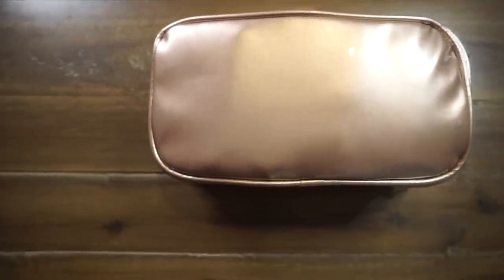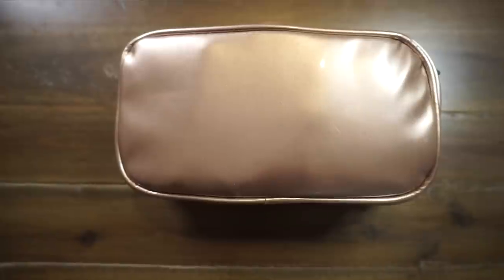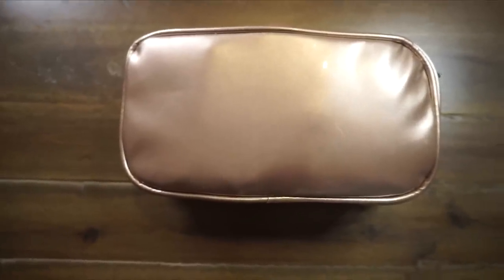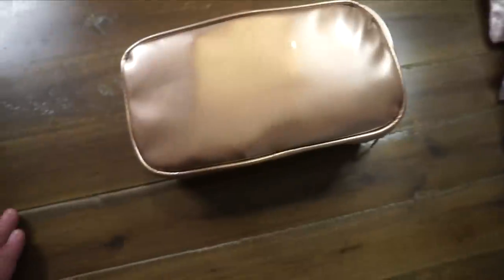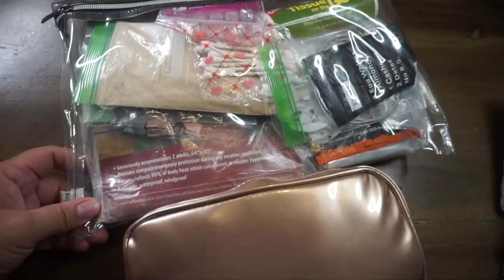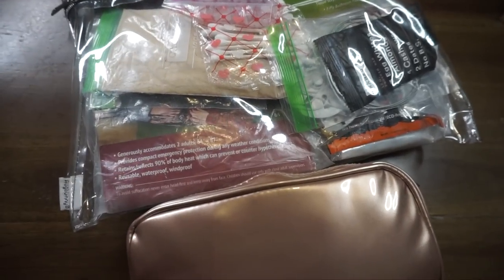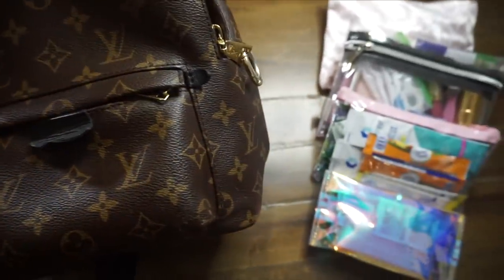Alright, let's get into my EDC bag! This is a very important video for me because I literally carry this with me everywhere. I studied men's EDC bags and wanted to customize one for me. This is not the only bag I carry — I have a few others, including a larger one for my day bag or backpack when I go hiking. But today, we're focused on this compact EDC bag that I keep inside my purse.